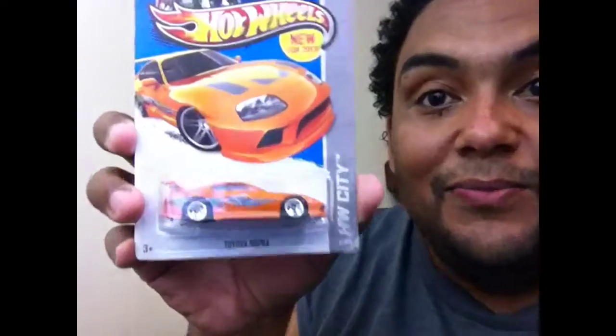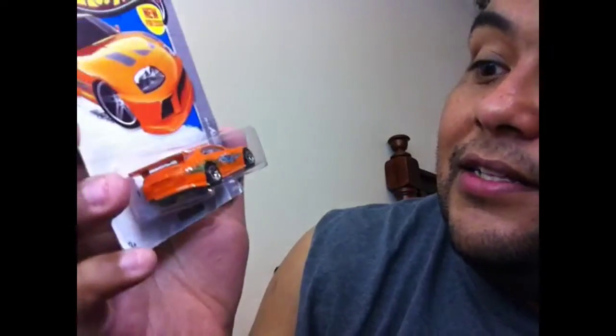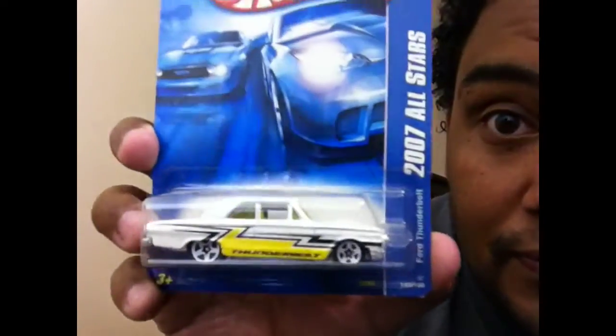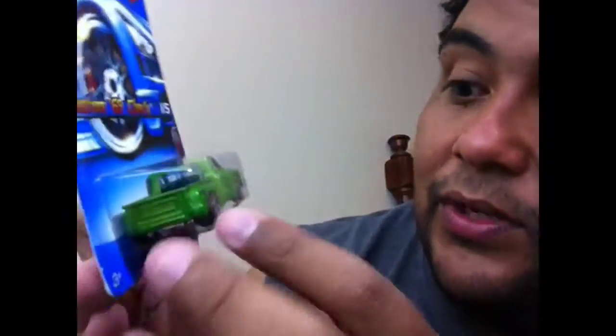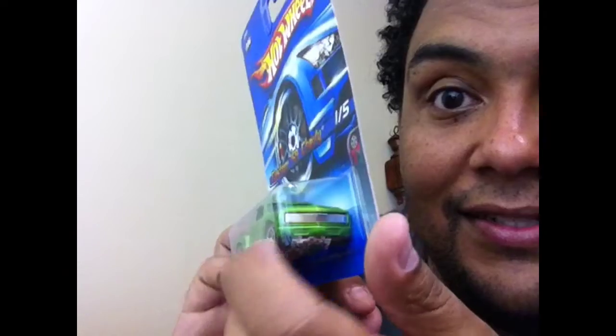Another Toyota Supra — and this one is the same Supra from 2 Fast 2 Furious, all orange with a spoiler in the back. 2007 All-Stars Thunderbolt — I love my Thunderbolt, I've got different variations. I also like the Ford Fairlane. Custom '69 Chevy with the red lines — that is nice. Look at that, pretty nice.